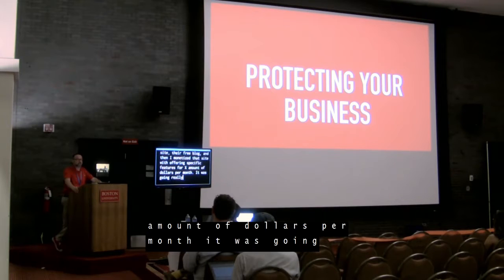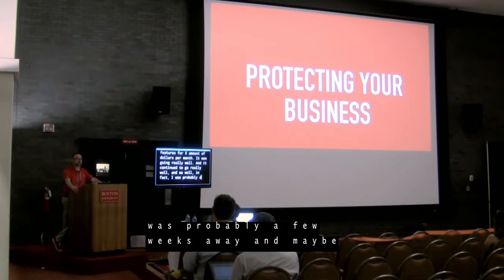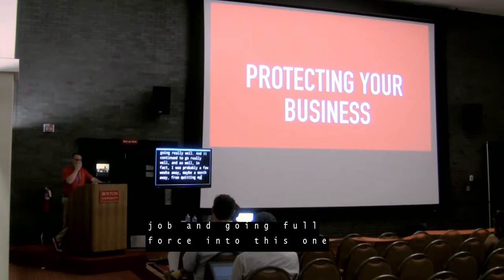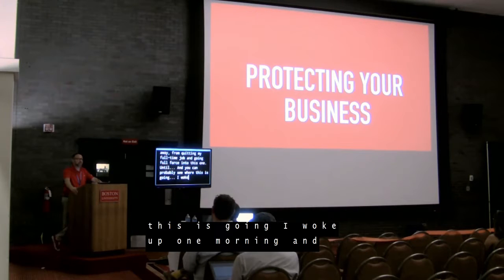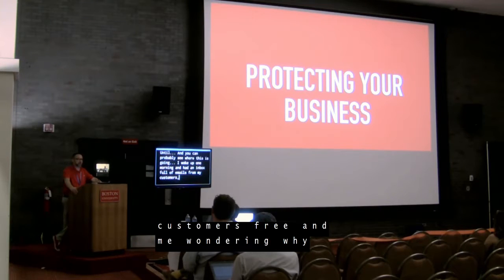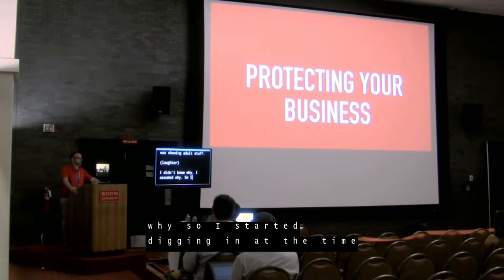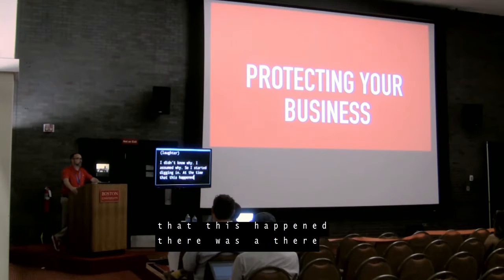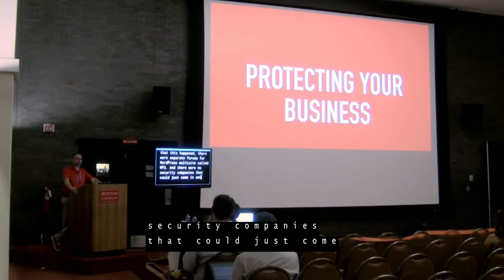It was going really well — so well, in fact, that I was probably a few weeks, maybe a month away from quitting my full-time job and going full force into this one. Until I woke up one morning and had an inbox full of emails from my customers — free and paid — wondering why their site was showing adult content. I didn't know why. I assumed why. So I started digging in.